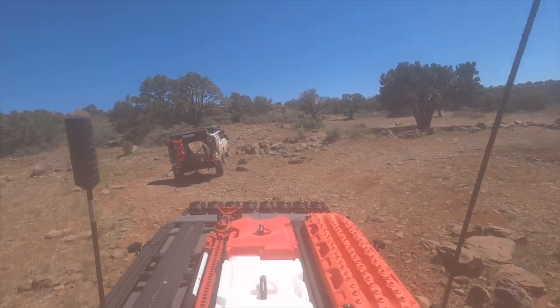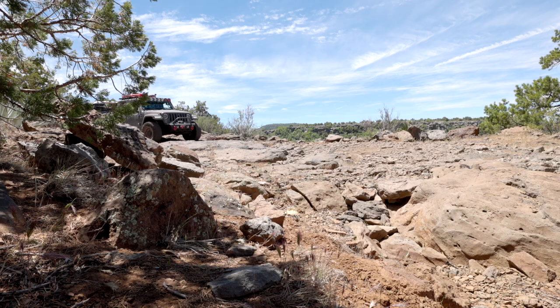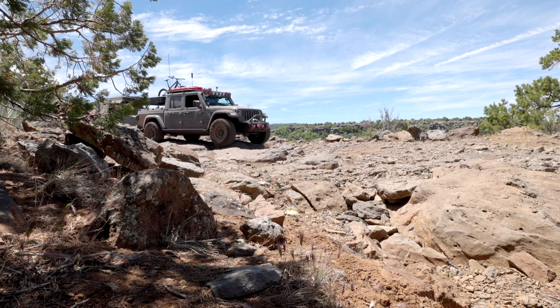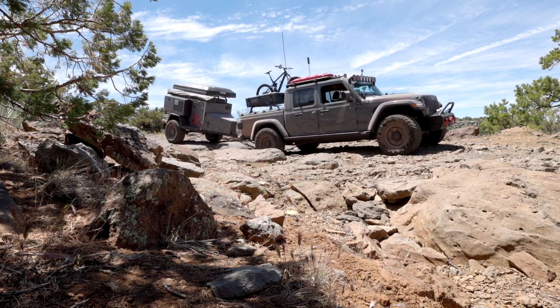Overlanding adventures might take you from beautiful winding tarmac to washboard dirt roads to rough trails through the wilderness. To accommodate all the different road surfaces, you need to put a good set of tires on your vehicle. There's a lot of debate in the overlanding community about what kind of tires you really need — specifically whether all-terrain or mud-terrain tires are the way to go. Personally, I have 35-inch Nitto Trail Grappler mud-terrain tires on my Jeep, which I felt was the best option for my specific needs since I don't keep the Jeep on pavement much.